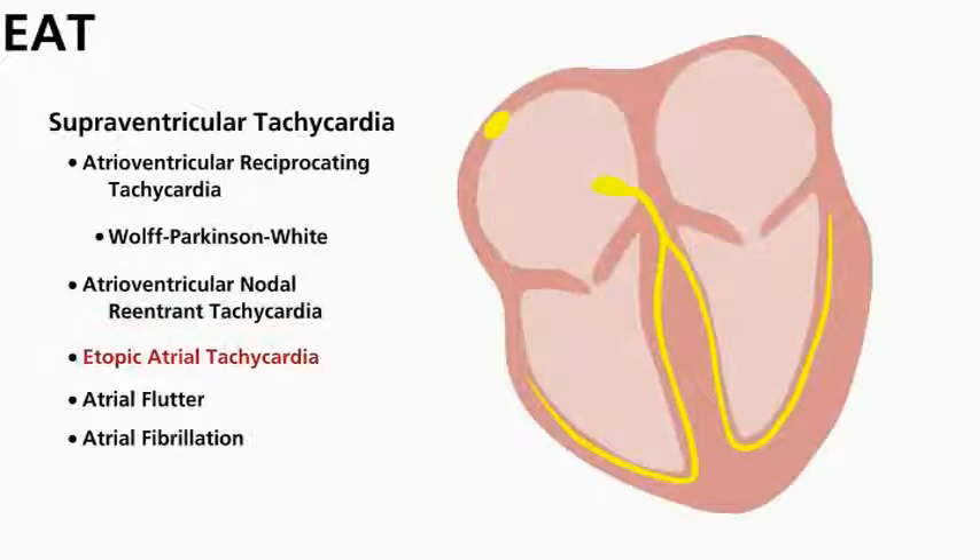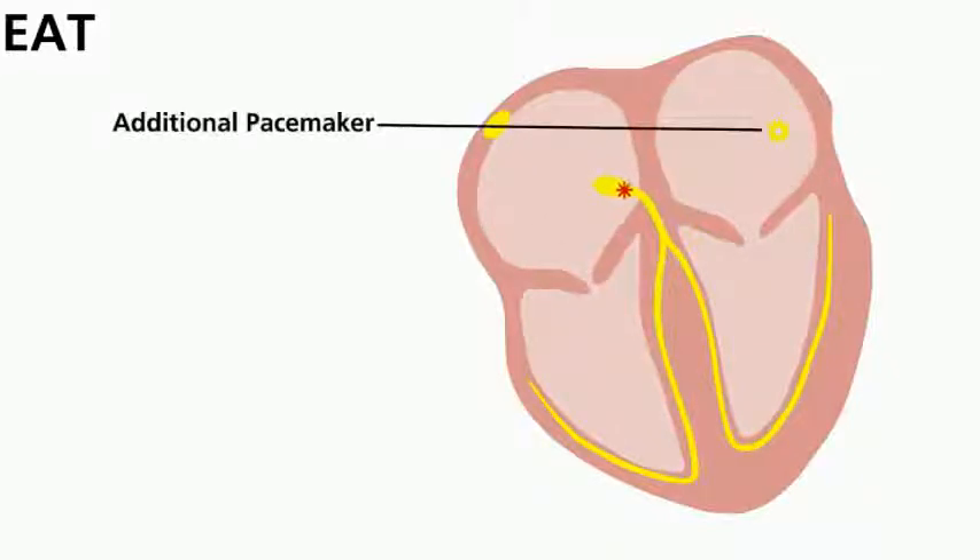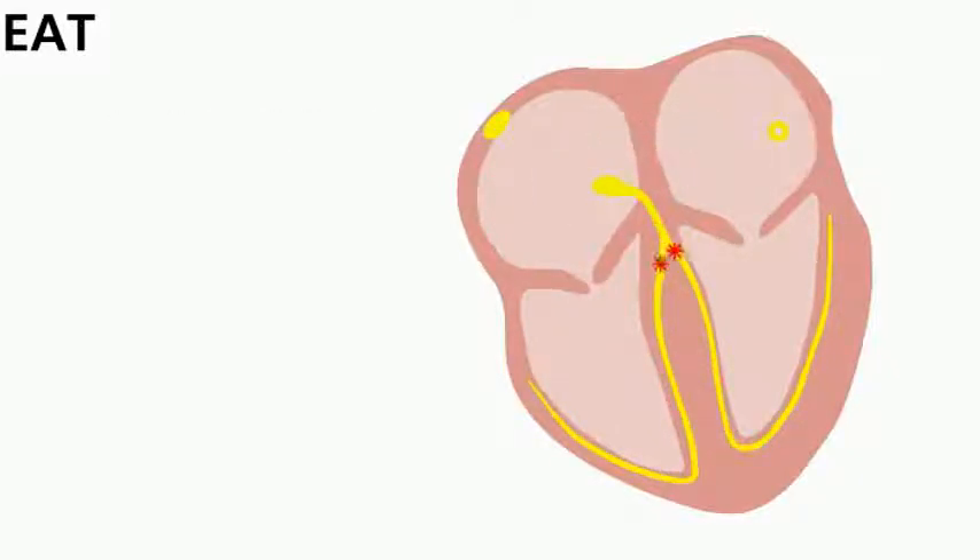Ectopic atrial tachycardia is a type of SVT where the electrical impulses that make your heart beat aren't generated by the SA node. Instead, they are started somewhere else in the atrium by an abnormal group of cells.